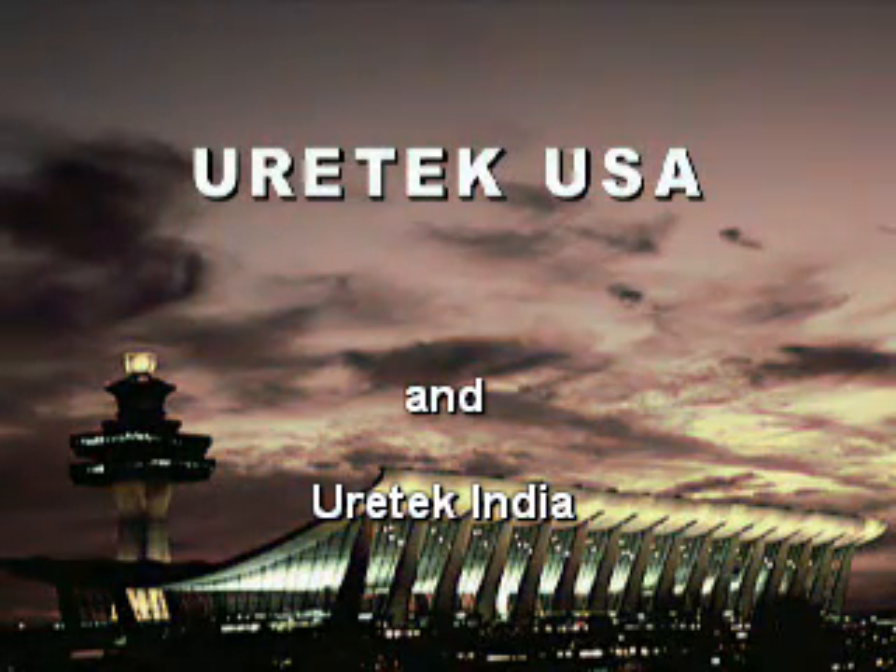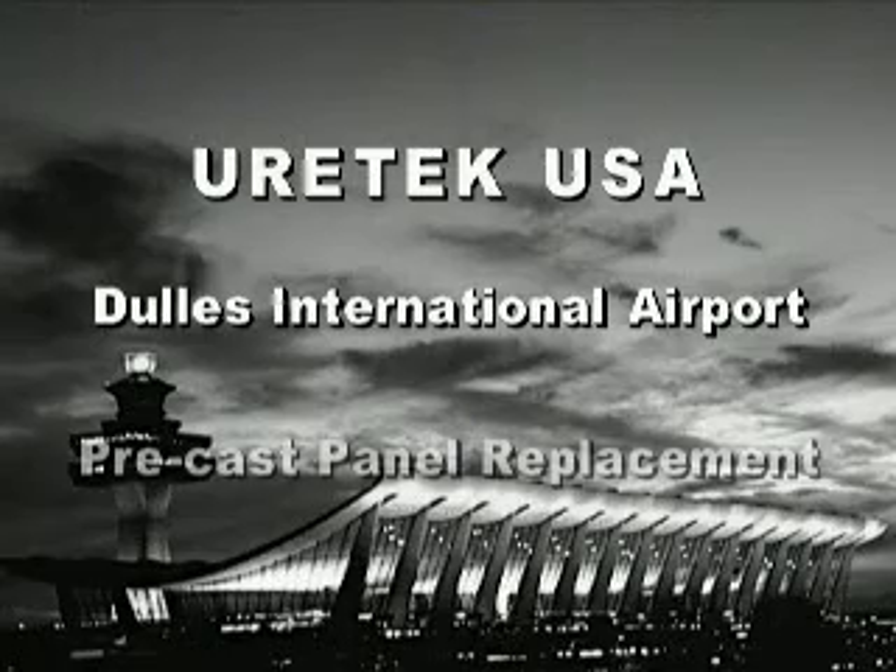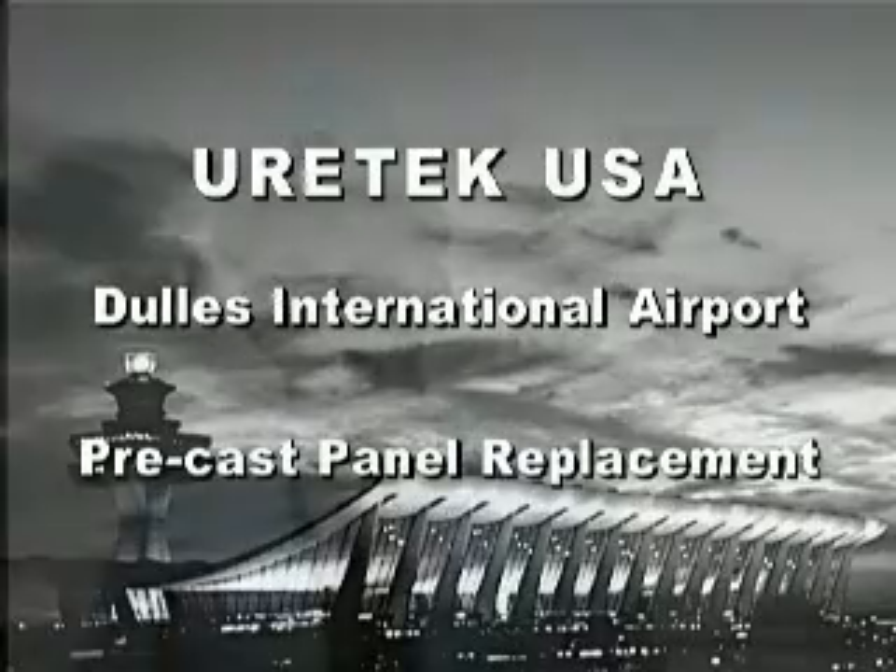Eurotech USA. Dulles International Airport. Precast panel replacement. Hello and welcome to Washington Dulles International Airport. My name is Doug Steiner. I work in the engineering and maintenance section here at Washington Dulles.